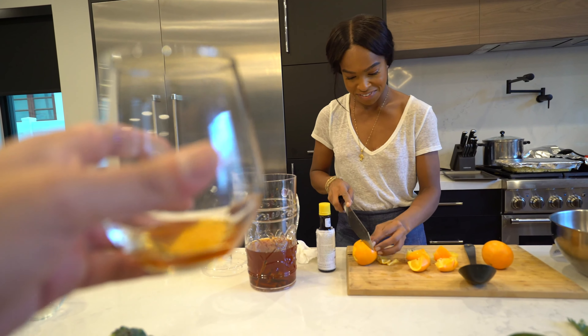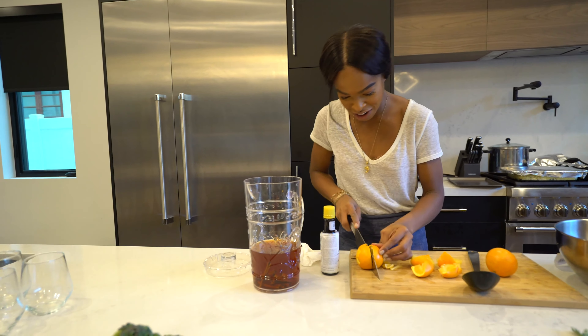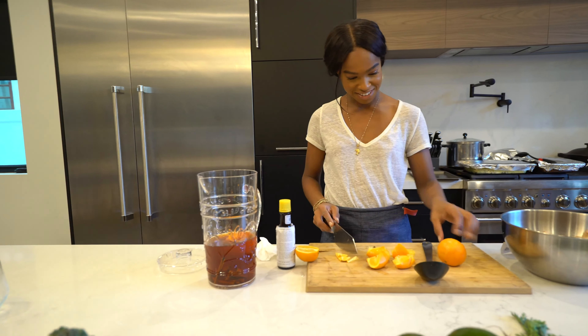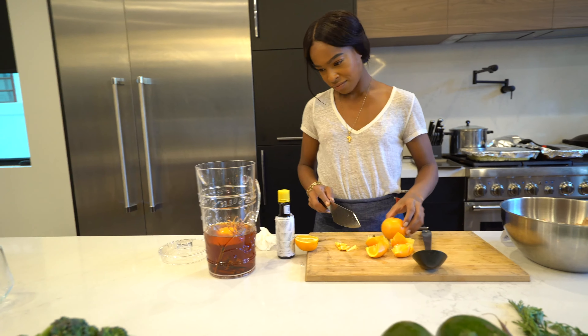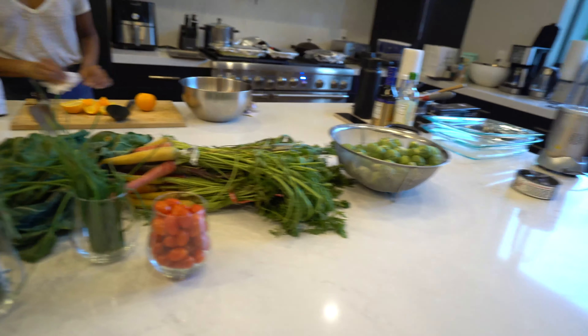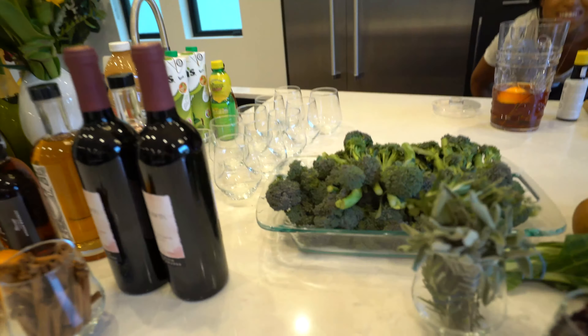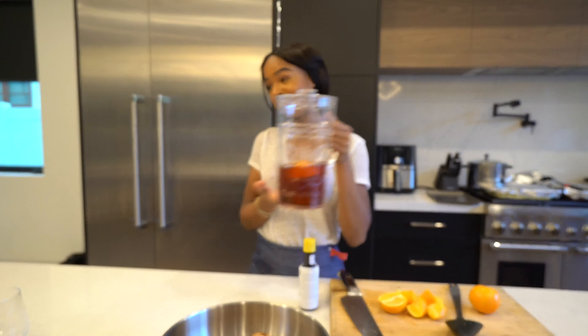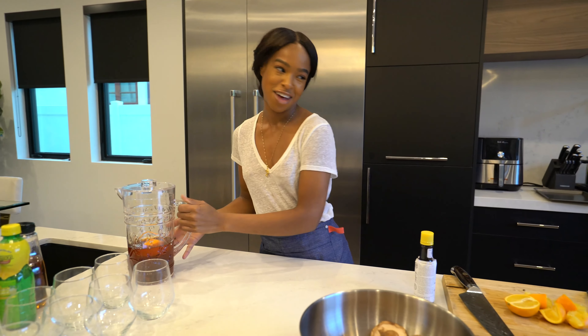The menu prep — and you can get drinks. Guys, if you want a private event, this is the girl to holla at. She'll make you drinks, set up the table beautifully. Here is our classic old-fashioned for the homies, as they say at the Honey House.